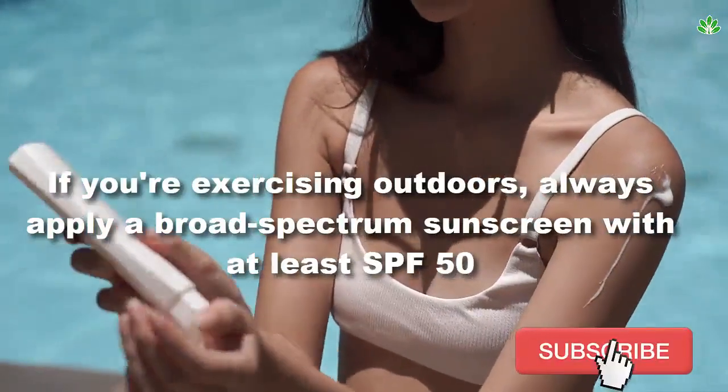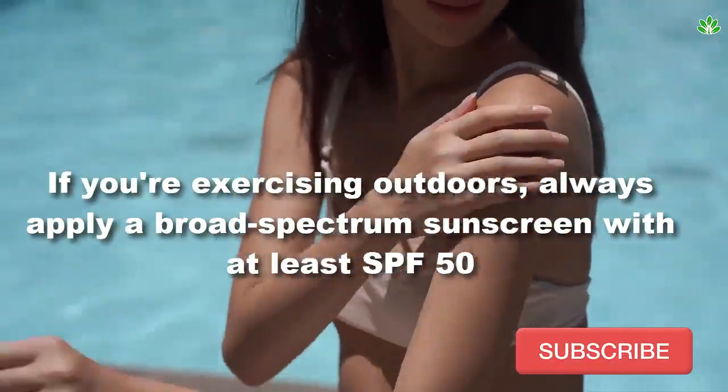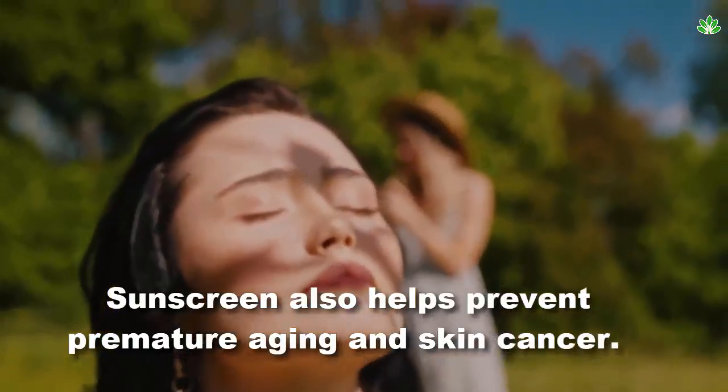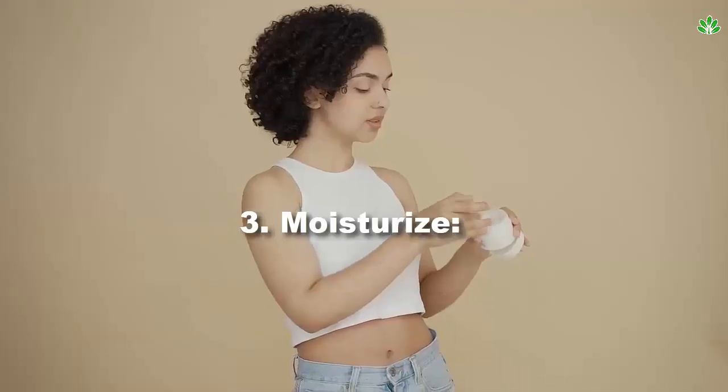Tip 2: apply sunscreen. If you're exercising outdoors, always apply a broad-spectrum sunscreen with at least SPF 50 to protect your skin from harmful UV rays. Sunscreen also helps prevent premature aging and skin cancer.